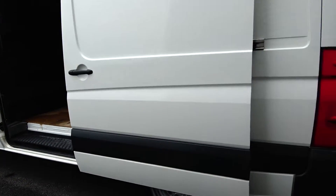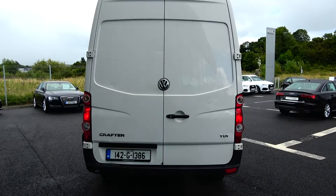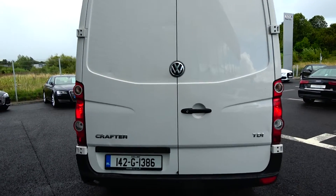Continuing to the exterior at the rear, your tailgate lights, and again just pop those doors open.